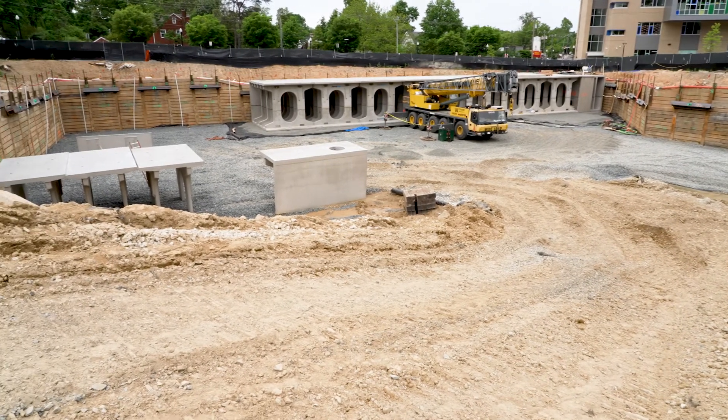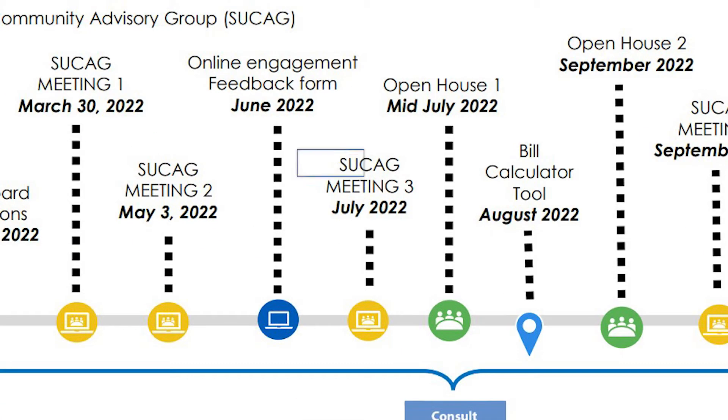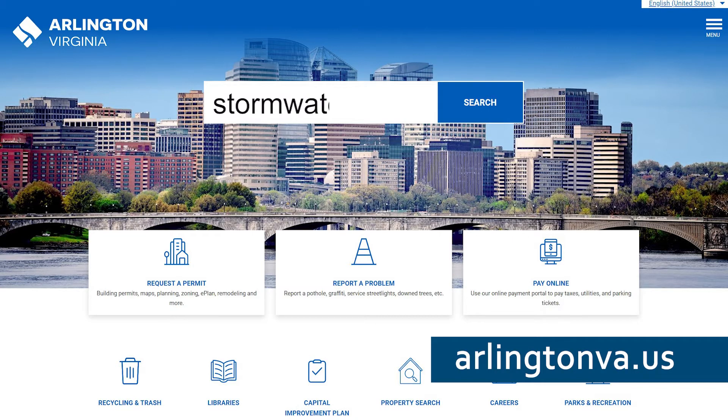As the county board considers next steps on the stormwater utility, we're looking for your feedback on possible rate structures for the utility fee and the credit program. There will be several opportunities to learn more about the stormwater utility and provide feedback. The county will share a feedback form in June to get your input, and there will be an open house on July 17th at the Lumber Run Community Center. Please go to the website to learn more.